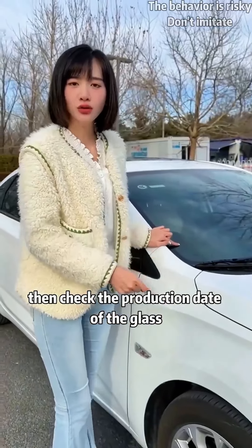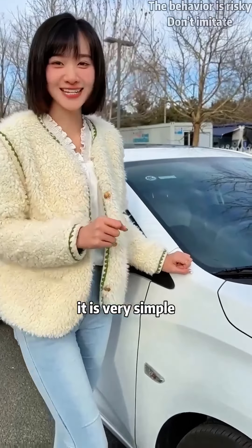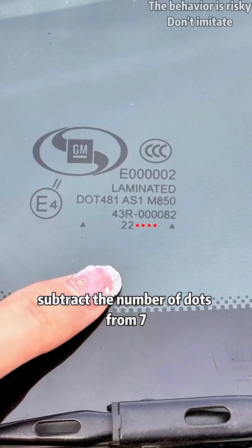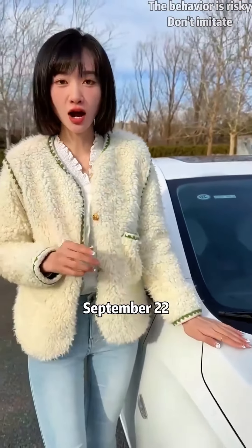Then check the production date of the glass. Like the tires, it should be earlier than the production date of the vehicle. The number represents the year and the dot represents the month. If the dot is in front of the number, subtract the number of dots from 7. If the dot is behind the number, subtract the number of dots from 13. For example, the production date of this piece of glass would be September 2022.